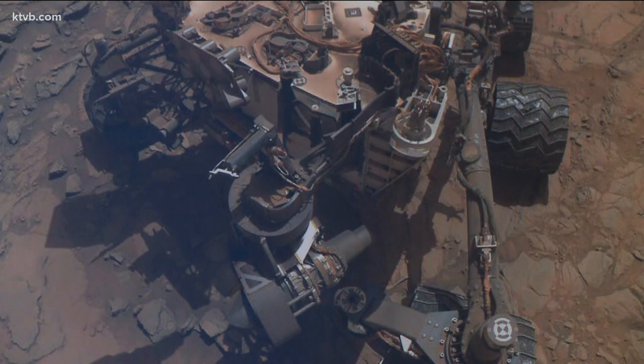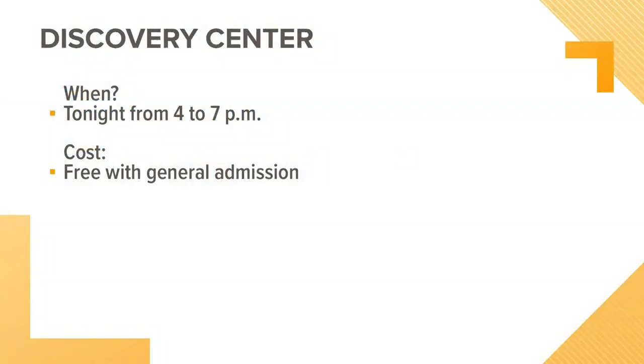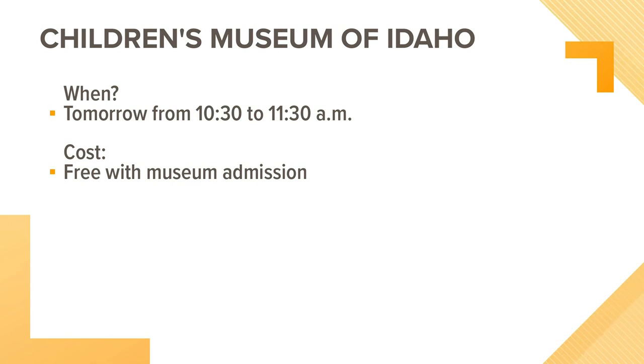Besides the Discovery Center, is there another opportunity to learn more? There is a Children's Museum of Idaho in Meridian, and we'll be there from 10:30 to 11 tomorrow. Similar setup — interactive, come talk to us. It's really cool, and it's a lot simpler and easier to learn about than you would think.